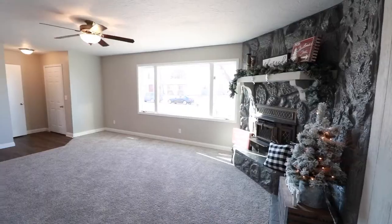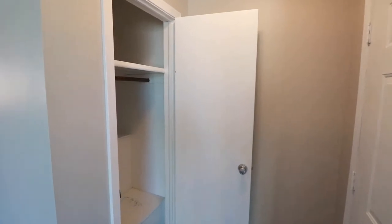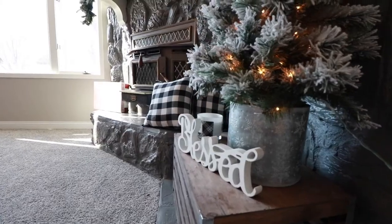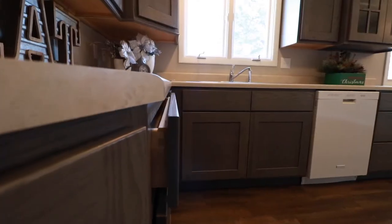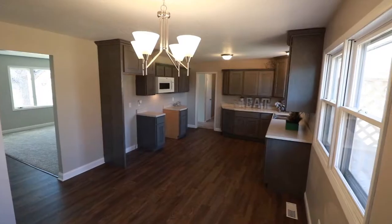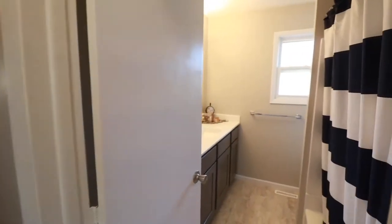This home has a spacious living room with lots of natural light and a fully renovated main floor. The many updates in this home include all new kitchen cabinets, new flooring, light fixtures, texture ceiling, and fresh paint.